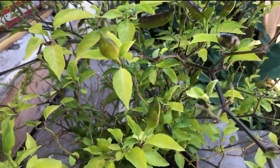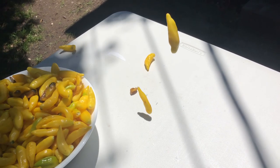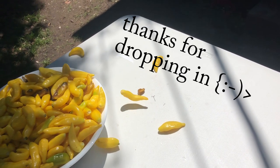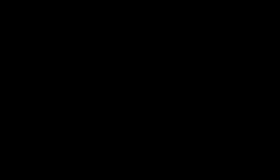Thanks for watching today. If you have any questions about the content you just saw, please leave a comment down below. If you want to see more stuff like this, like and subscribe, or follow us on Instagram at Chef and with Sean. Thank you and have a beautiful day.